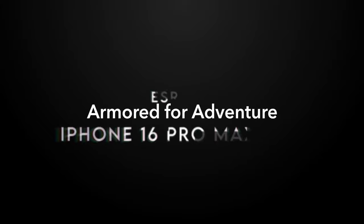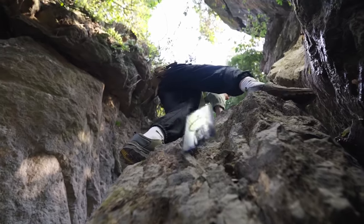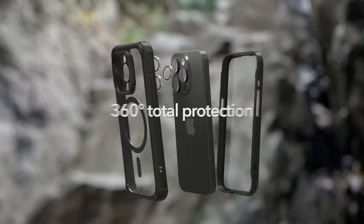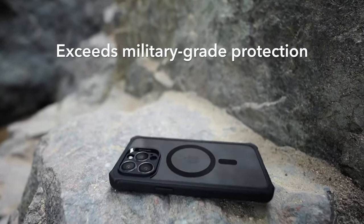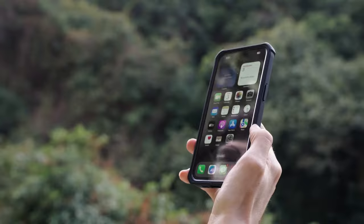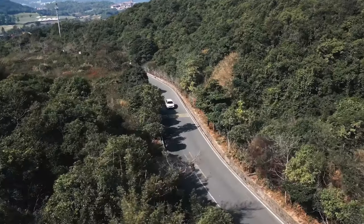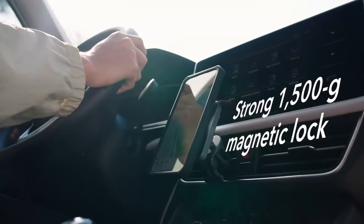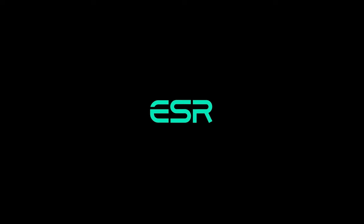Number three: the ESR case for the iPhone 16 Pro Max, delivering premium protection without sacrificing convenience. It features built-in magnets with an incredible 1,500 grams of holding force, locking onto MagSafe accessories with ease for secure, seamless wireless charging. It's military-grade and tested for 360-degree coverage, with AirGuard corners that absorb impact so your phone doesn't have to, making it drop-proof from all angles.